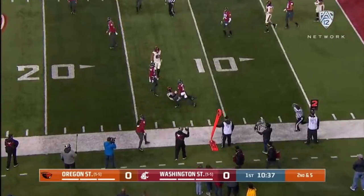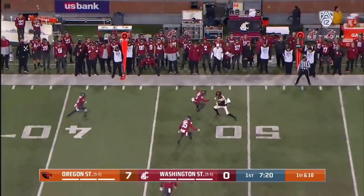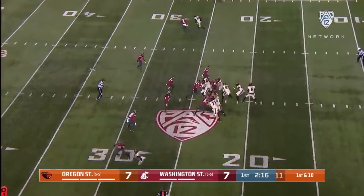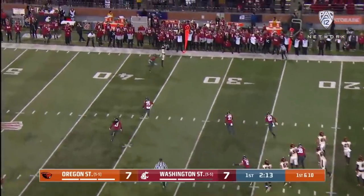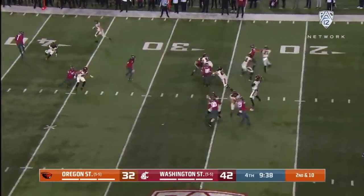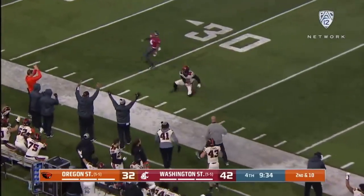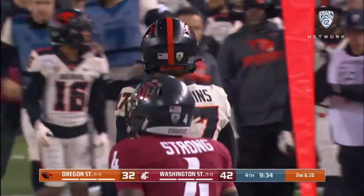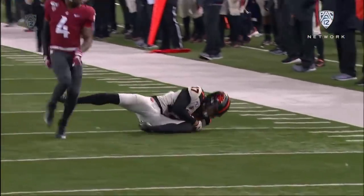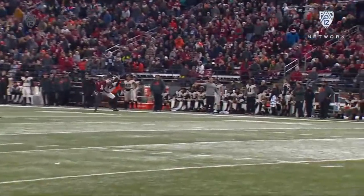Jake Luton fires to the outside — Isaiah Hodgins. On first down, play action, Luton to the outside — gets it to Isaiah Hodgins. Second down, a break for Jake Luton and Oregon State. For Isaiah Hodgins — he reaches out and makes a tremendous catch. Delayed rotation from the nickel. Hodgins, full extension, one-handed — get that left out there.